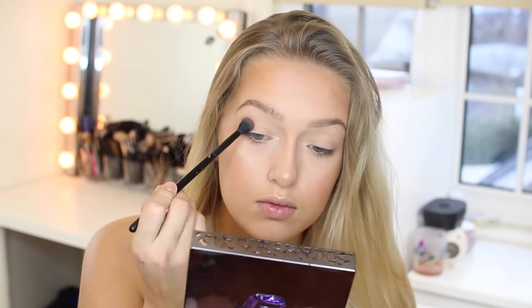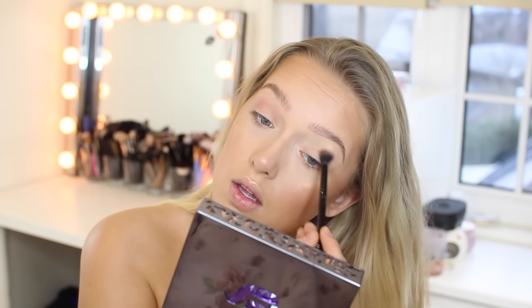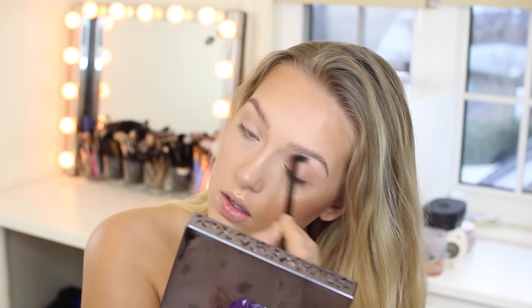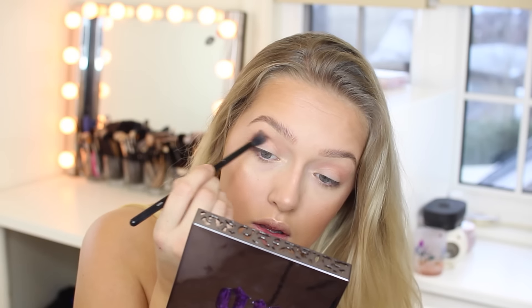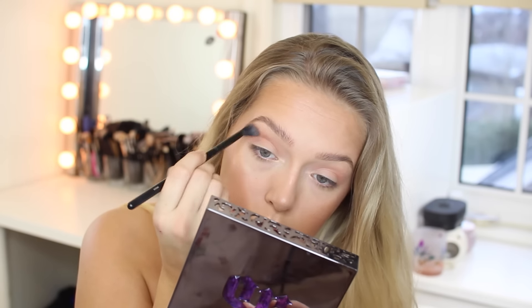I am now using a fluffy blending brush from Morphe, and I'm using this Tarte blush, putting it in my crease as a transition color. I think using blushes in your eyeshadow really gives the whole look a really pretty finish. And then this is called Saddle, from MAC — it's a very warm-tone medium-light brown — and I'm just putting that in my crease as well.